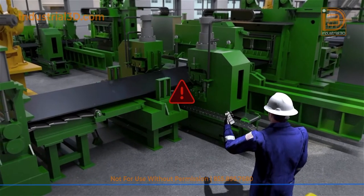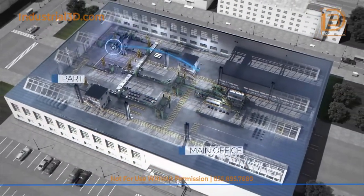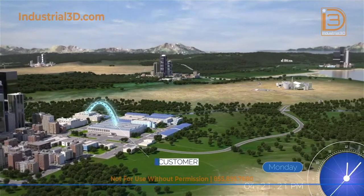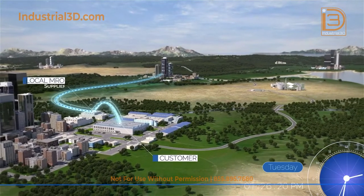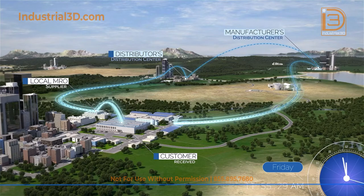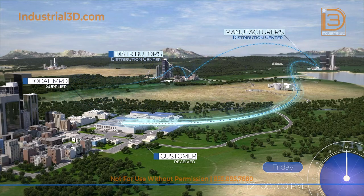When a typical customer experiences an equipment failure without appropriate spare parts management in place, this initiates a complex and costly set of events to locate, purchase, and receive shipment of the part needed through the supply chain. Without proper supply chain planning of applicable repair parts stored on site, the customer can experience downtime, expedited shipping costs, and production loss.